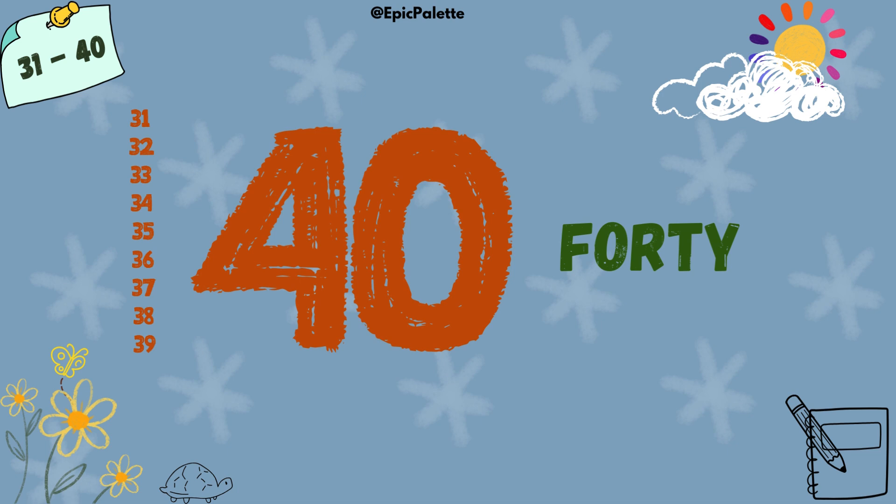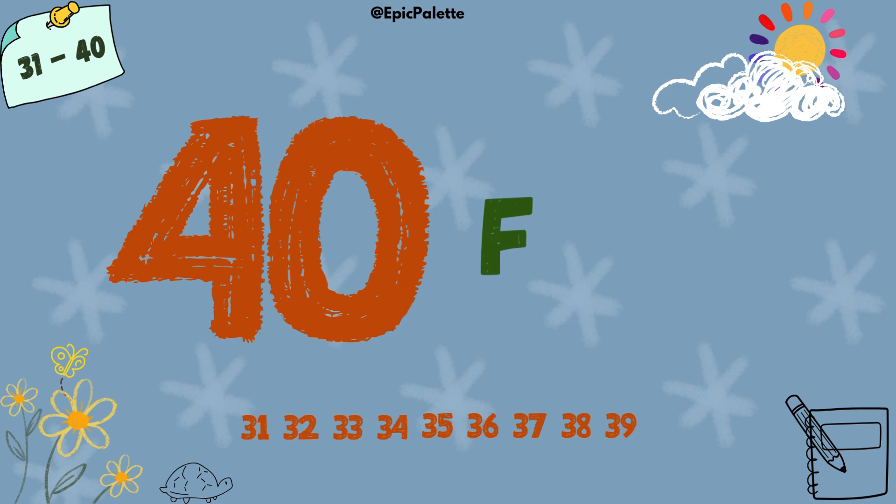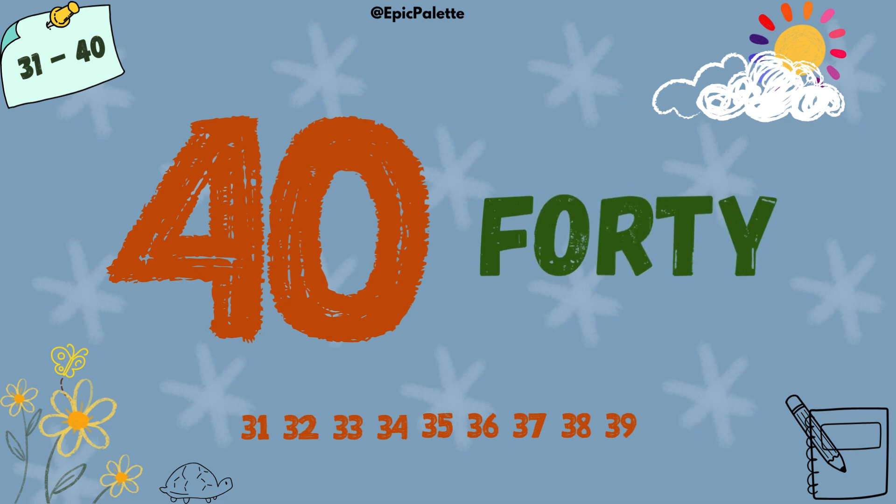40. 40. Spell it with me. 40. F-O-R-T-Y. 40.